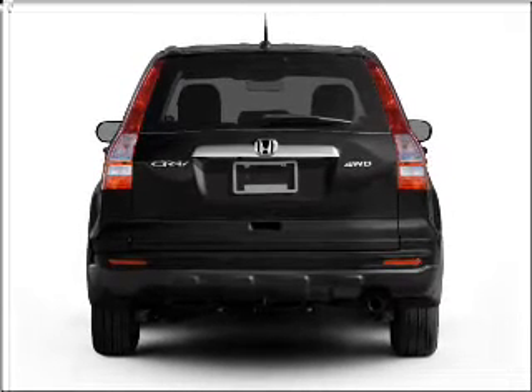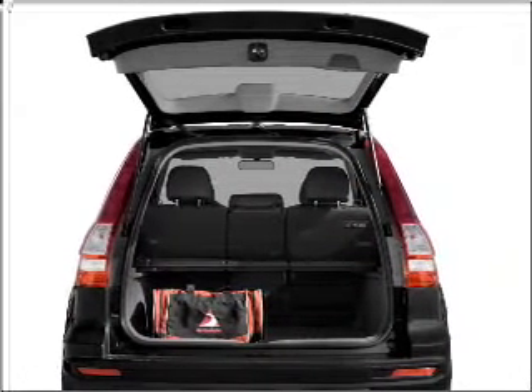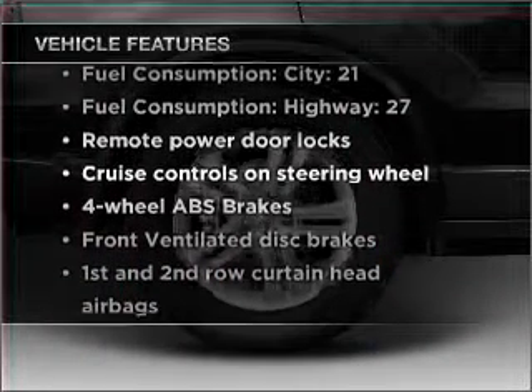Brake safely with the anti-lock braking system. The sunroof lets fresh air in, and memory settings make for a more comfortable ride. Plus, enjoy these notable features that are included in this vehicle.